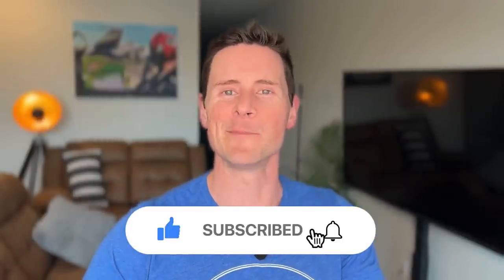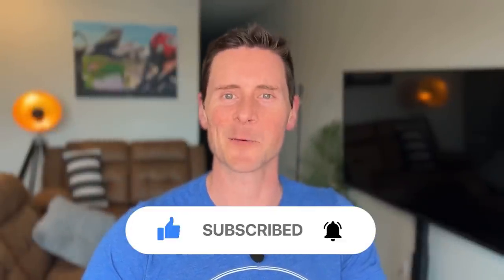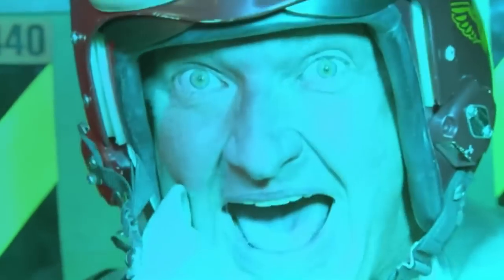Before we get going, just dominate that like button for me, and maybe even subscribe. Every time you like and subscribe, a pilot somewhere gets their wings. Stay to the end of this video and check out the entire series to get the lowdown on what it's like to be a Thunderbird pilot.